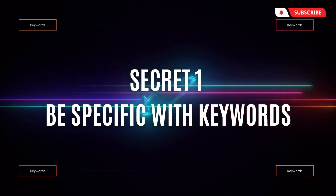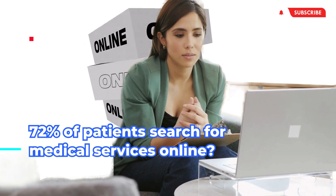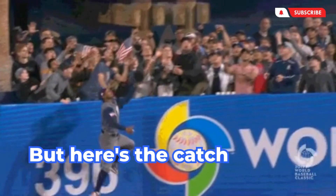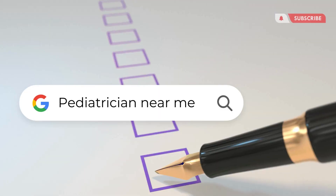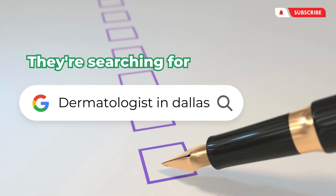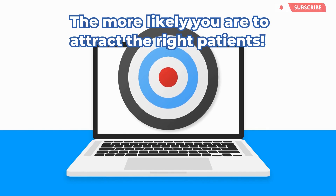Secret one: be specific with keywords. Did you know that 72% of patients search for medical services online? But here's the catch — they are not searching for 'doctors near me.' They're searching for 'pediatrician near me' or 'dermatologist in Dallas, Texas.' The more specific your keywords are, the more likely you are to attract the right patients.